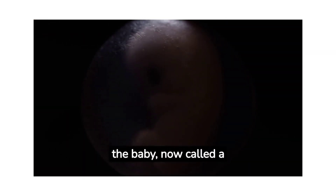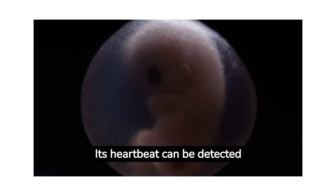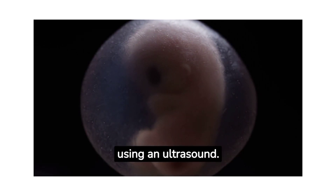By the end of the second month, the baby — now called a fetus — has distinct human features. Its heartbeat can be detected using an ultrasound. It's about the size of a bean, but growing fast.